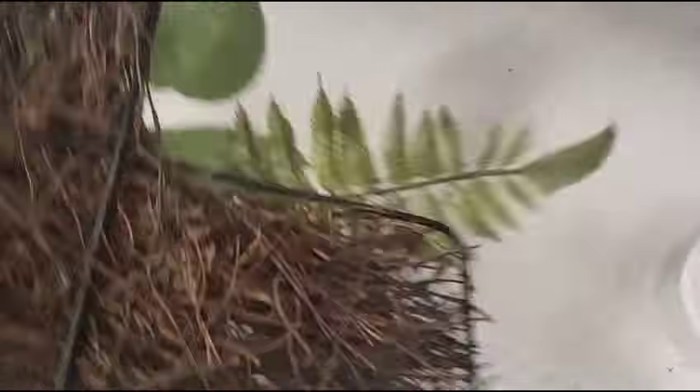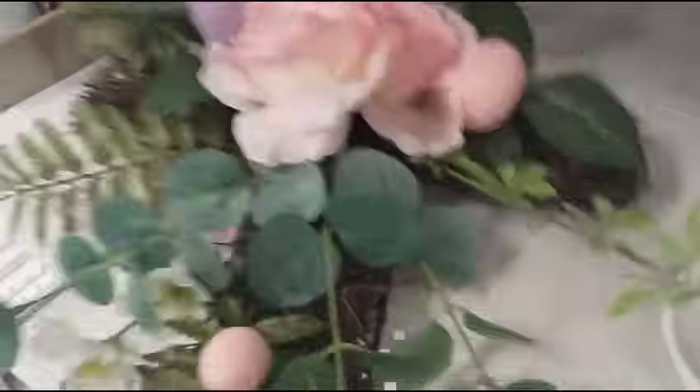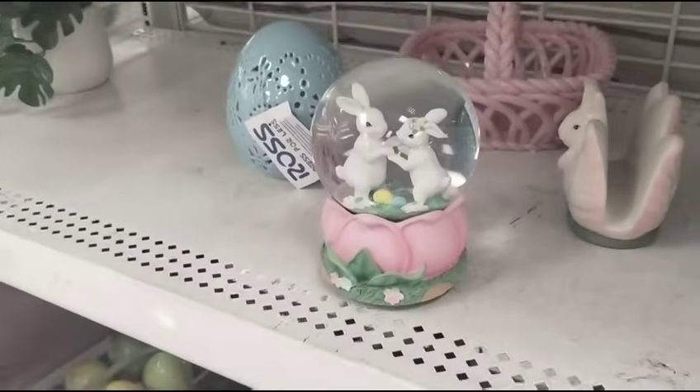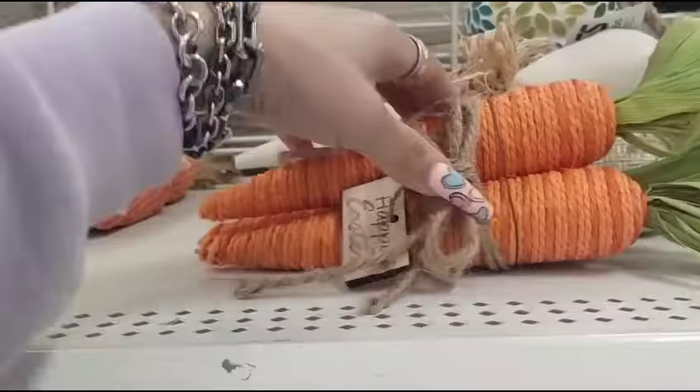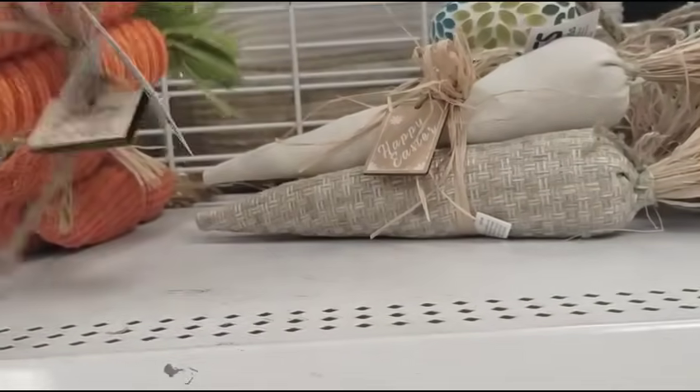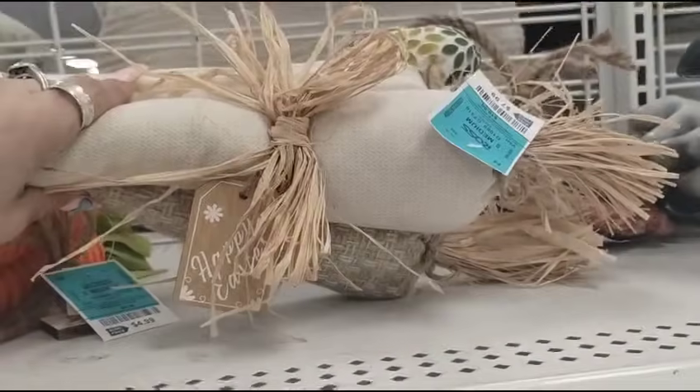Only $8.99 — sorry, $8.99. That is so pretty, and we did not tip this over but I will fix it. Then we have lots of carrots, of course — $4.99, the neutral one to the tags, $7.99.